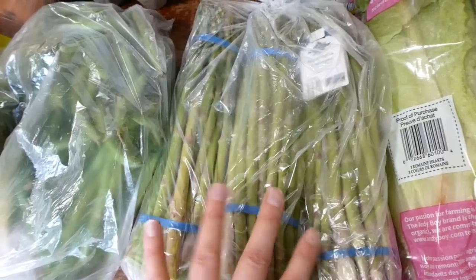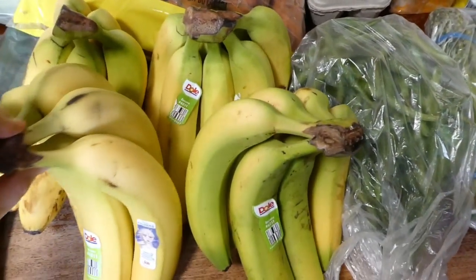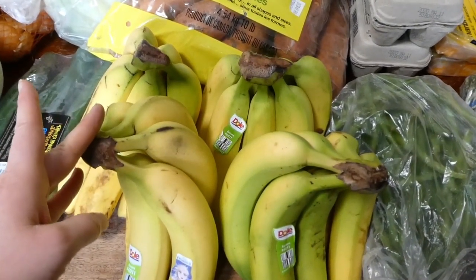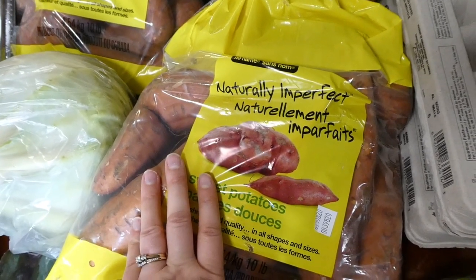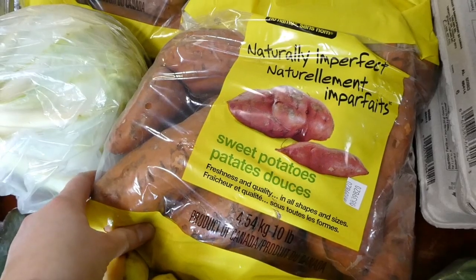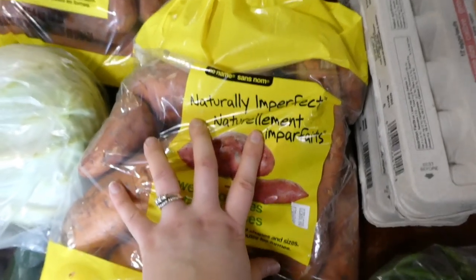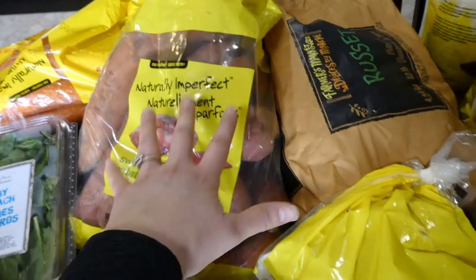I got four bunches of bananas — their selection wasn't great. Some of the green ones were a bit bruised, but whatever isn't good to just eat, we'll put in smoothies. They also sell naturally imperfect sweet potatoes, which I find funny because sweet potatoes are one of the least uniform veggies you can find anyway. They come in bags of 10 pounds for $5 — super good price. I got two of those bags, so 20 pounds of sweet potatoes. I also got a 10-pound bag of white potatoes.